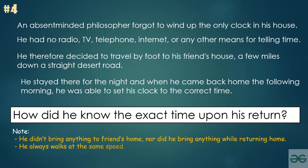Please note that the philosopher did not bring anything to his friend's house, nor did he bring anything back with him on the return trip. Assume that the philosopher always walks at the same speed.